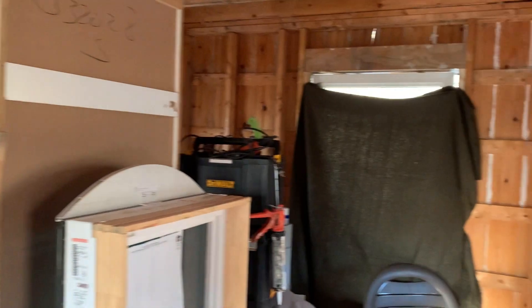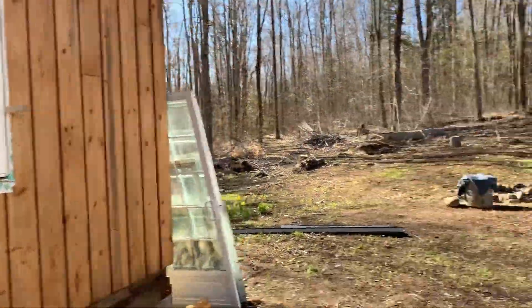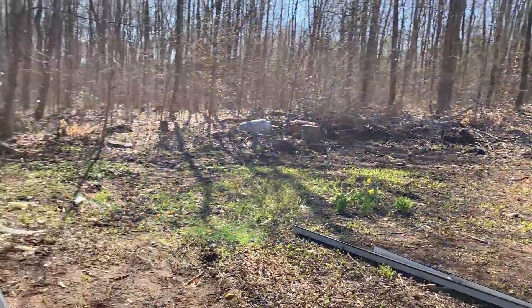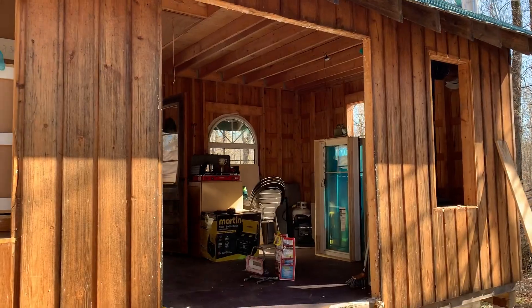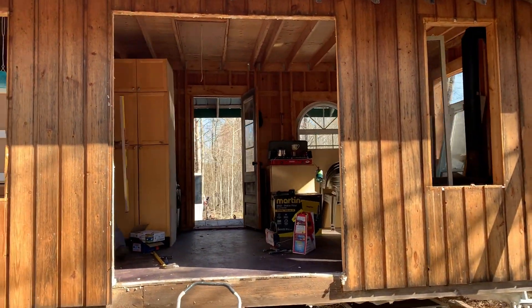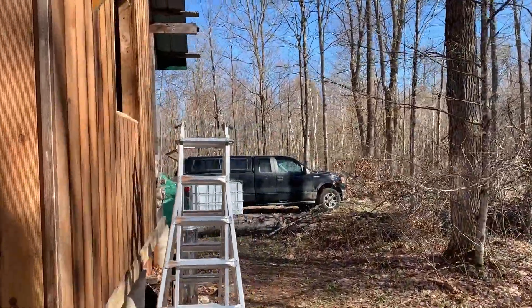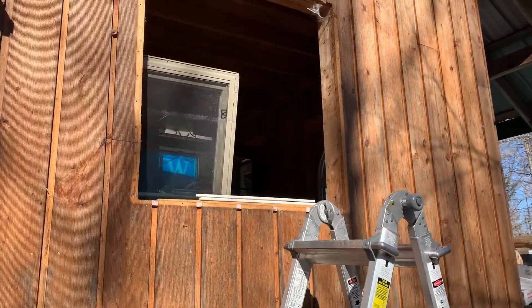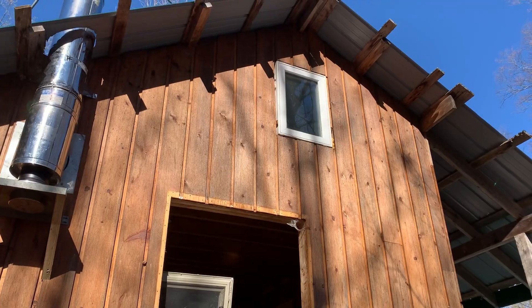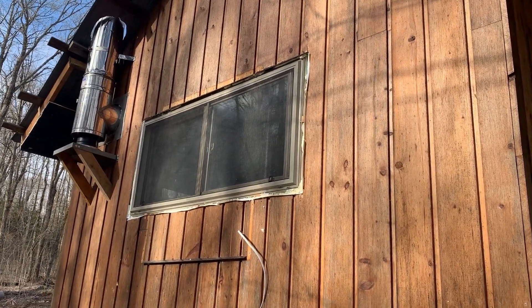Rest of the windows and doors go in today — things are going well. One window's in; the old janky sliding door is out. These windows and the sliding door will be replaced. We're going to completely change this window and make a much bigger horizontal window in the kitchen area. Lots of progress — nice big picture window, got her wired up.